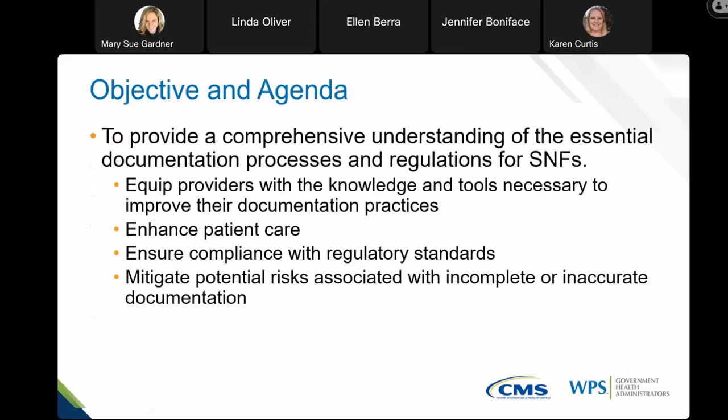The objective and agenda for today: the objective of this Skilled Nursing Facility webinar on documentation requirements is to provide healthcare professionals with a comprehensive understanding of the essential documentation process and the regulations specific to skilled nursing facilities. By the end of this webinar, participants should be equipped with the knowledge and tools necessary to improve their documentation practices, enhance patient care, and ensure compliance with legal and regulatory standards.